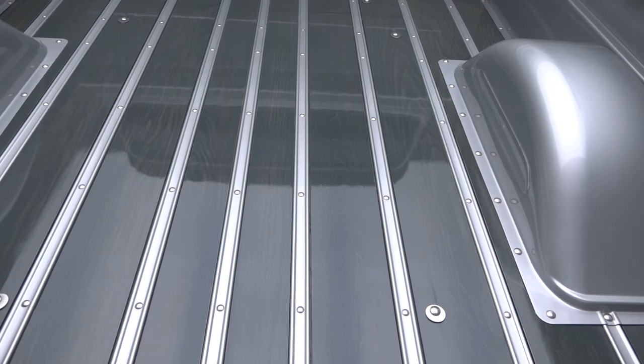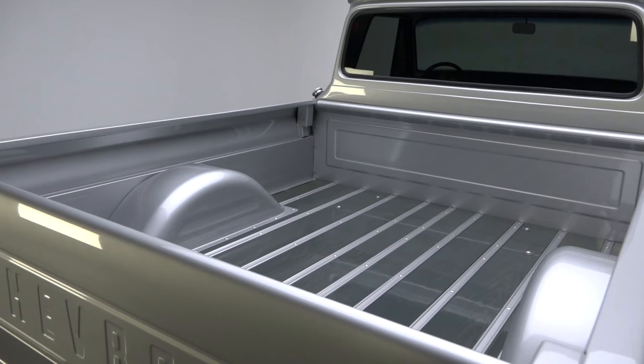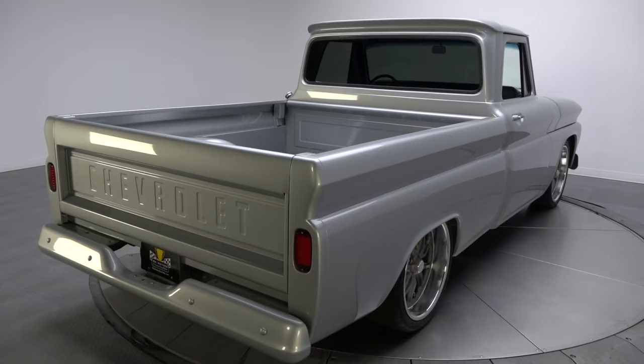Out back, oak planks have been dressed in matte hardware, bathed in charcoal stain, and sealed in rugged clear. A shaved tailgate hangs a bold Chevrolet script between a body-matched bumper and LED taillights.